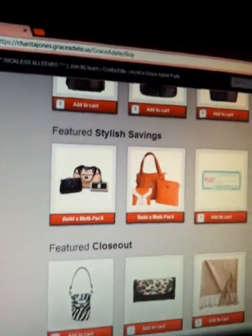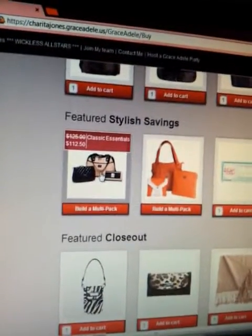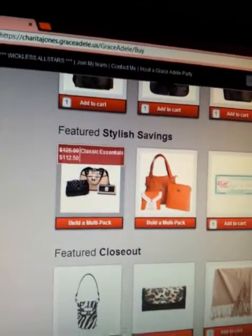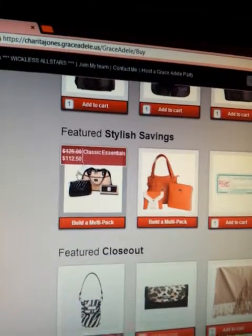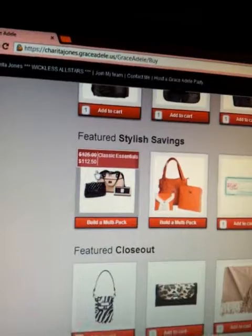You will absolutely love Grace Adele — you'll love the sturdiness and the combinations. As you can see, the classic essentials is usually $125 but you can get it for $112.50.